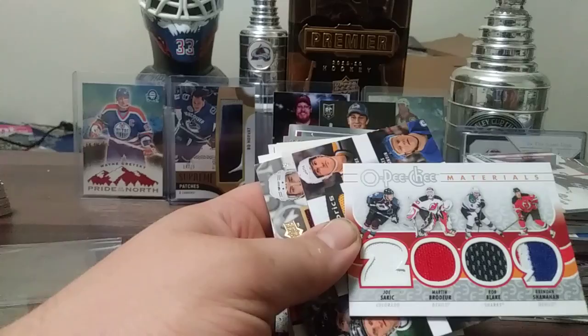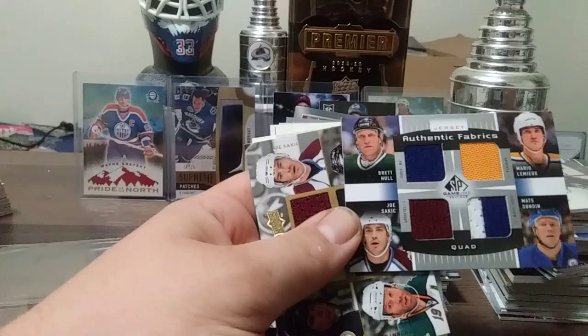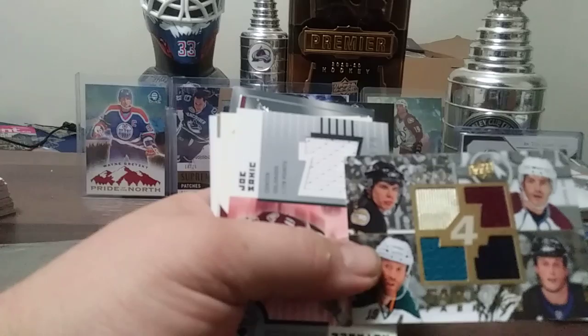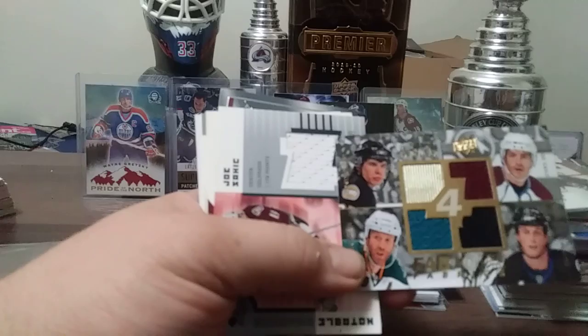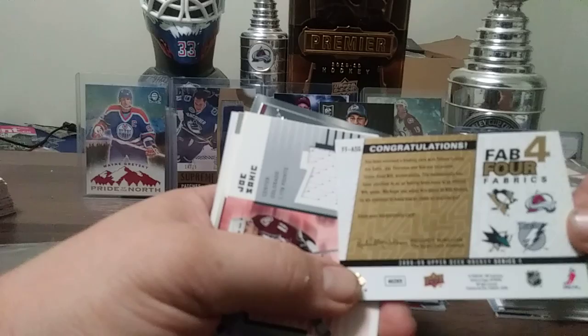Authentic Fabrics — Brett Hull, Joe Sakic, Mario Lemieux, and Mats Sundin from 13-14 SP Game Used. Here's a really nice one I love — pulled from the same gas station as the other quad. But this one's the Upper Deck version, 41 out of 100 — Crosby, Sakic, Joe Thornton, Vincent Lecavalier. Check out the gold color on the Crosby — really nice. Fab Four Fabrics from 08-09 Upper Deck Series 1. Joe Sakic Notable Numbers.